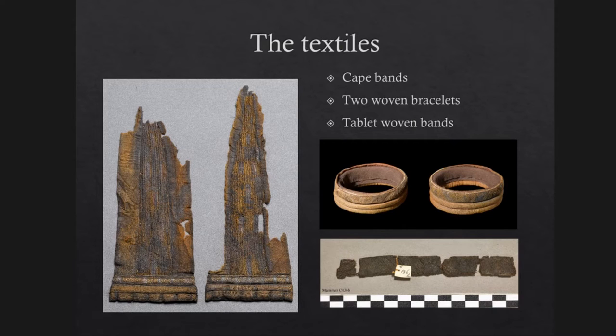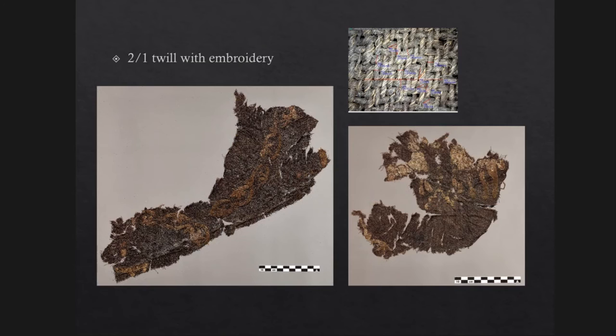These are only some of the textiles from the grave. You have two cape bands of silk and needle binding in the middle, and tablet woven bands. We also have two woven bracelets with tablet woven bands and tabby woven silk, and loose tablet woven bands — quite a lot of them. We also have many fragments of 2/1 twill with embroidery, with motifs including acanthus leaves, two animals facing each other, birds, other four-legged animals, leopards, and human face masks.